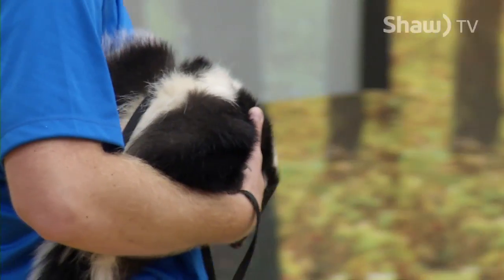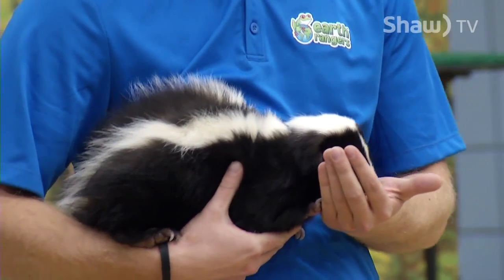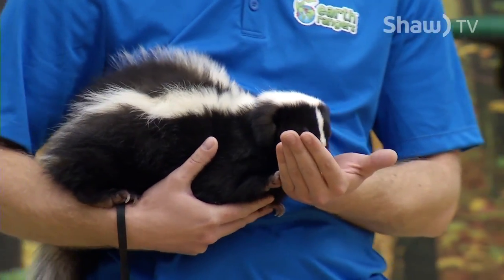The second guest today naturally draws a few oohs and aahs. After all, Hugo is a striped skunk, but alas, he has been descented.